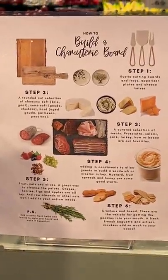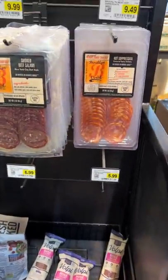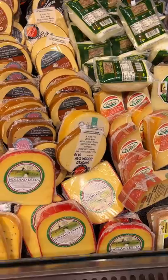I had some friends coming over to watch the national championship game, so I decided to make a charcuterie board, even though I've never made a proper one. Luckily, the store I went to had a little guide.